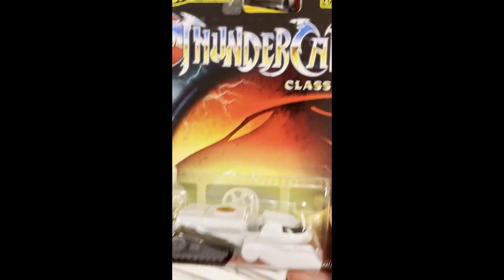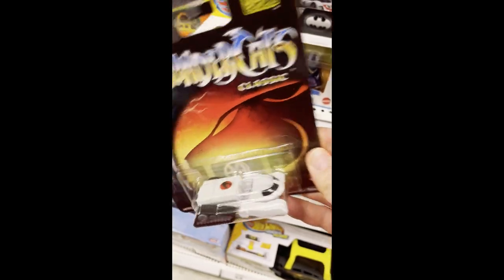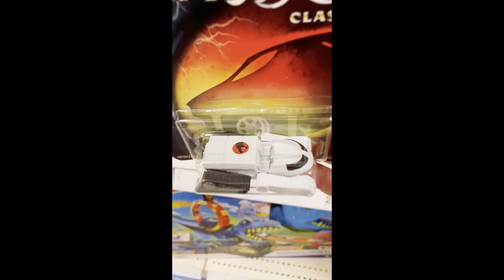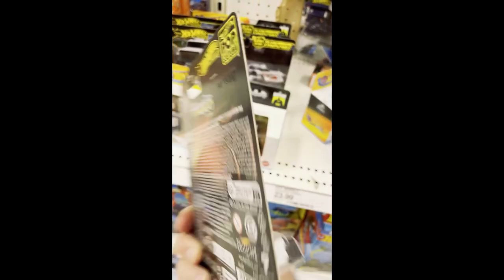And the last find of the day — this cool Thundercats Hot Wheels Thundercats tank. I always like this tank. Thundercats, it's pretty cool. I think it was six bucks though, so that also didn't make it in the cart. Just some cool stuff I came across today on the hunt. Thanks for watching Triple R. Have a good day or night wherever you are — smash that like button, hit subscribe, I do appreciate it. Thanks.